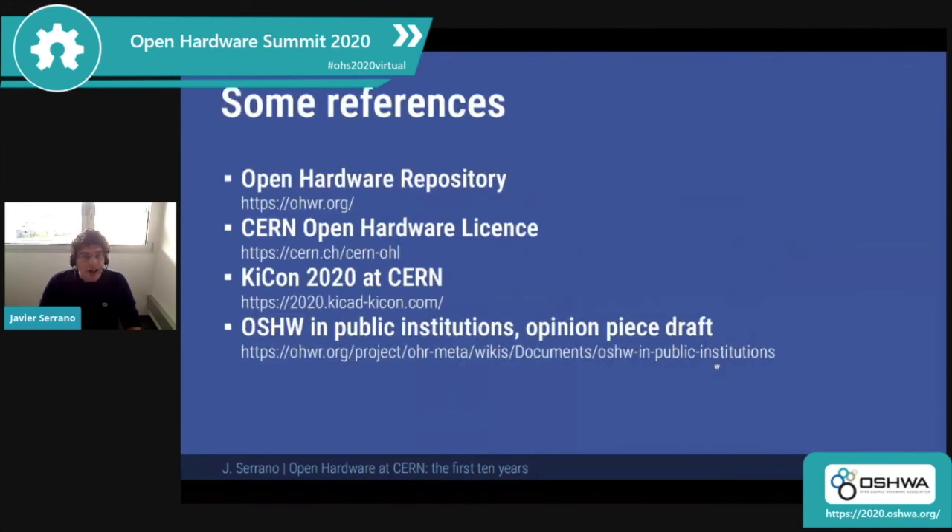I wanted to finish by giving you some links in case you're interested in more information: there's the open hardware repository, everything about the license, and we are organizing KiCon 2020 at CERN, hopefully in September — hopefully we're past the crisis and can do this in person. We're also working on an essay on why public institutions should publish more of their designs as open source hardware. Thank you.